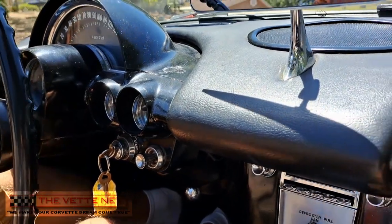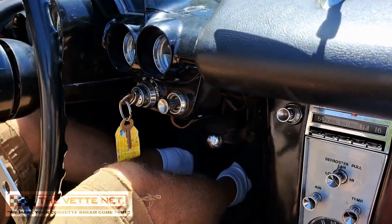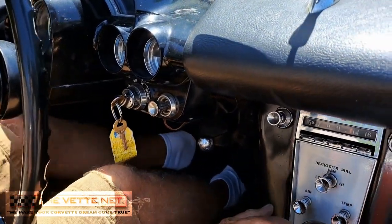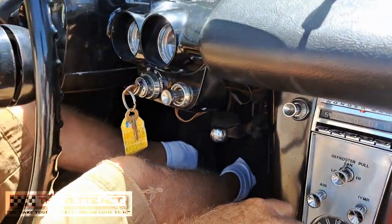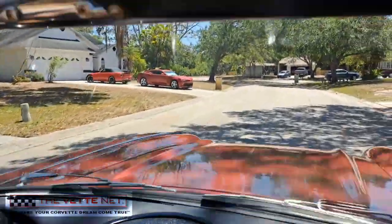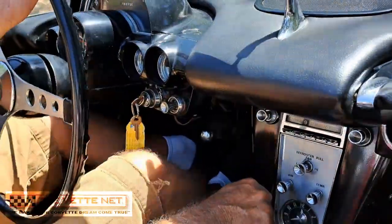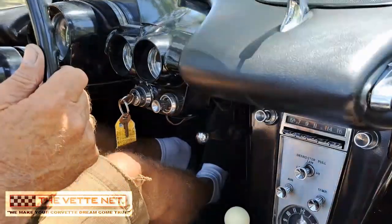Engine starts right away, performs as it should, and exhibits adequate power. Here is a beautiful chance to enjoy the Corvette hobby with one early model which is very presentable, has a desirable fully functional fuel injection option, great street appeal and performance. The car is privately owned in Florida and can be shipped nationwide and all over the world. Financing assistance is provided by clicking on this link.